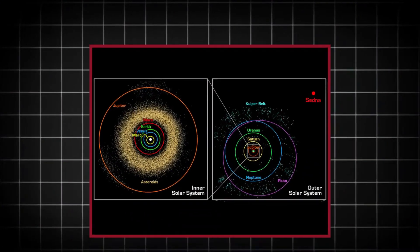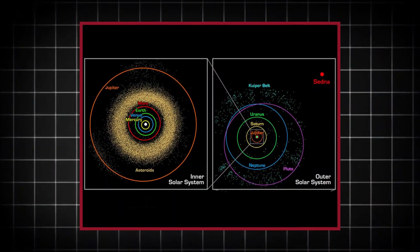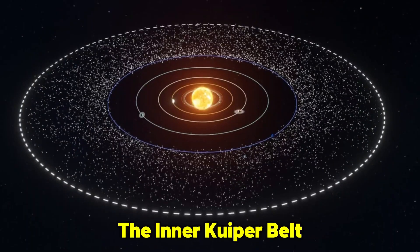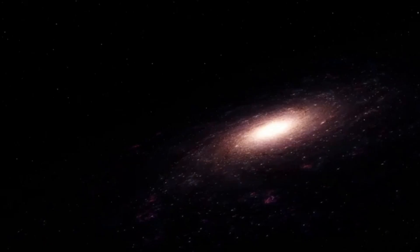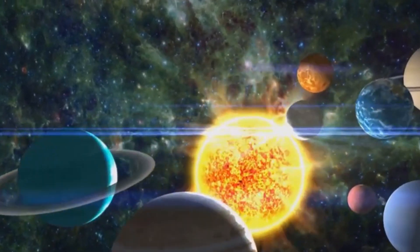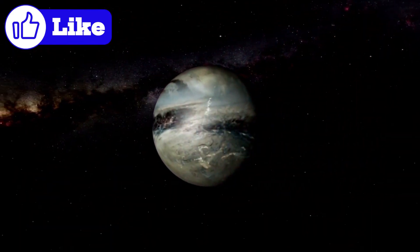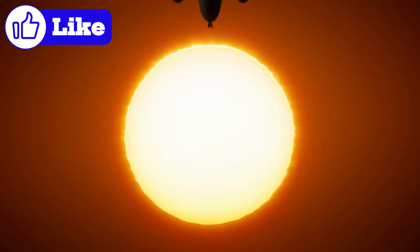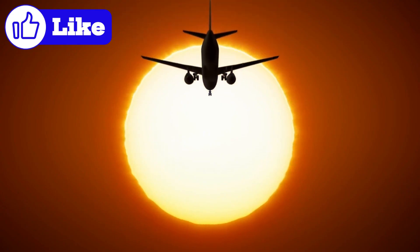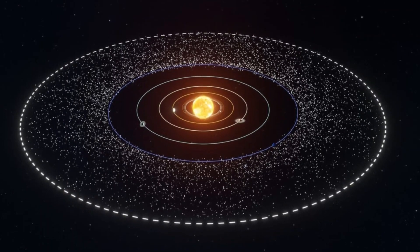The Kuiper Belt and the Oort Cloud are two distinct regions of icy bodies in the outer solar system that differ significantly in structure, origin, and location. The Kuiper Belt is a flat, donut-shaped disk lying within the plane of the solar system, located between 30 and 1,000 AU from the Sun. In contrast, the Oort Cloud is a spherical shell that surrounds the solar system in all directions, beginning at around 2,000 AU and extending to 100,000 AU. The Kuiper Belt is the origin of short-period comets completing orbits in less than 200 years, while the Oort Cloud is the source of long-period comets whose orbits exceed 200 years. Kuiper Belt objects such as Pluto and Eris have been directly observed, whereas the Oort Cloud remains theoretical and has not yet been directly detected.